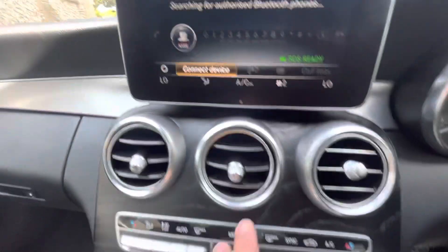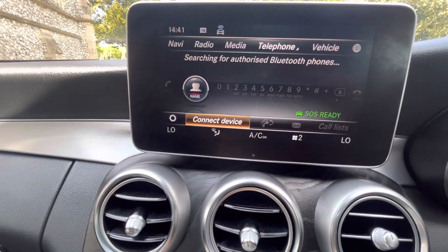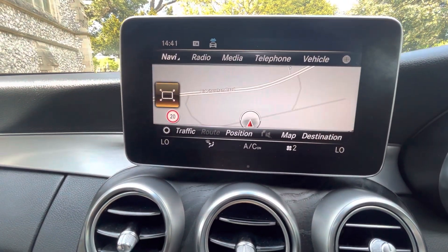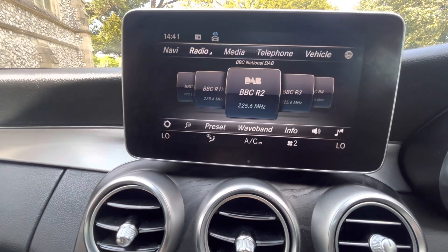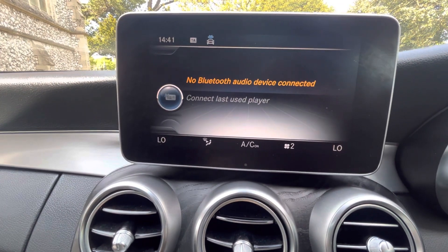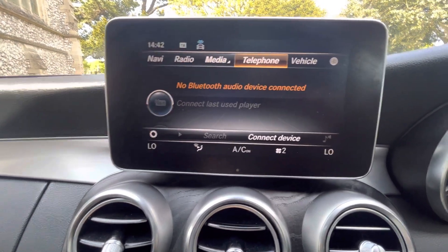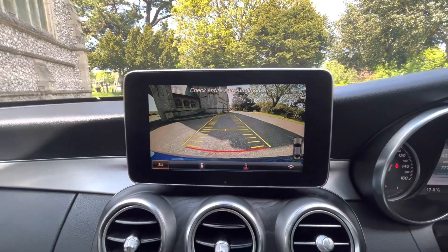There's a nice big screen in the middle, operated by this menu — you can also use the swipe buttons. In the main menu we have satellite navigation, radio including FM, AM, and DAB, media sources including Bluetooth audio, auxiliary, and USB, and Bluetooth telephone. When you place the car into reverse, you get a reverse camera with grid lines.